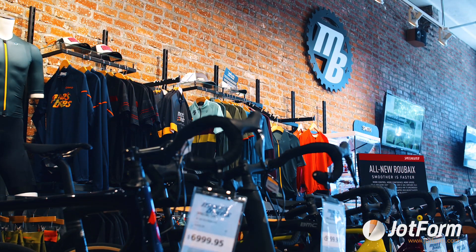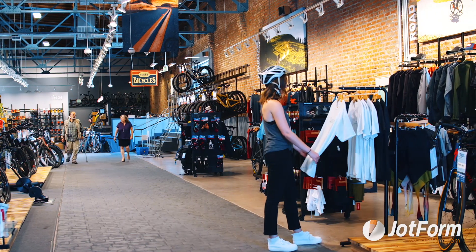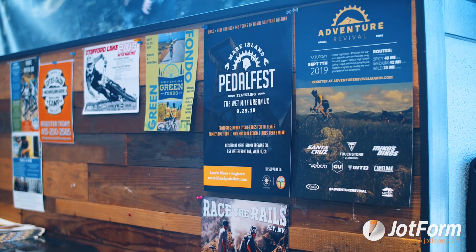We also have a foundation based in Africa where customers come into our stores and donate bikes. We put them in a 40-foot shipping container, drop that container somewhere in Africa, cut a hole on the side of it, and that becomes the bike shop. Every avenue of our organization is very much focused around the bike and what it does for people.